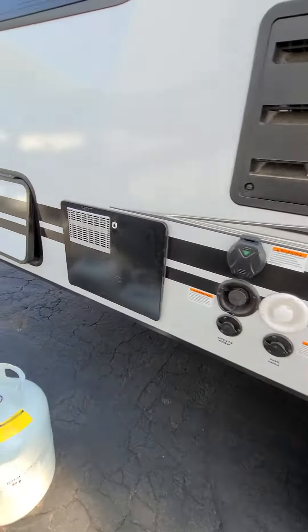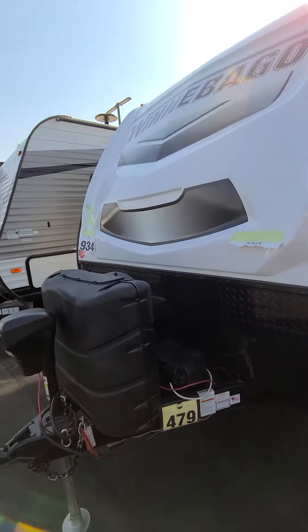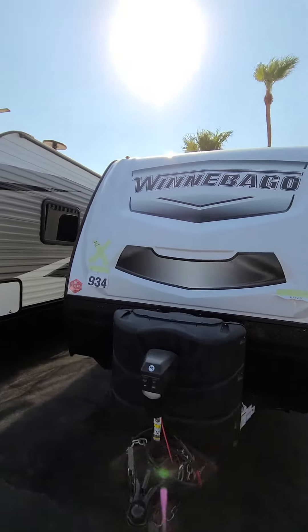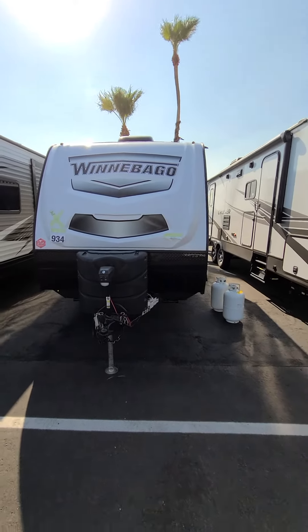Of course, your double axle is right there. This has a dry weight of about 3,200 to 3,300 pounds. I'll upload this and send it over to you. We should have some more coming in. Talk to you soon, Steve.